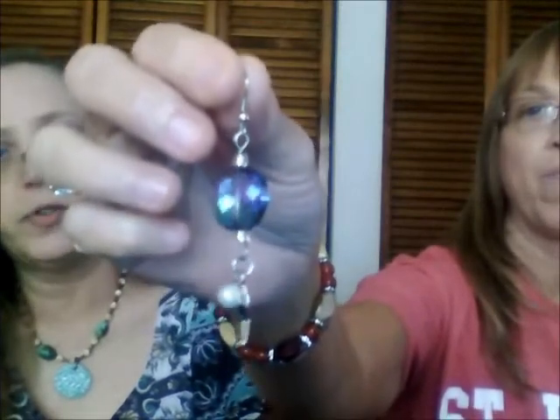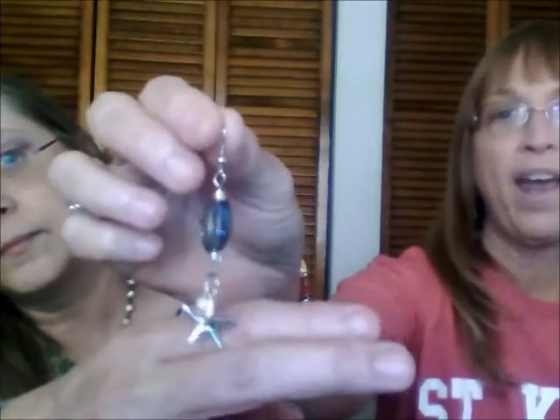Terry's finished object: for the cruise's elegant night, she bought a dress with chain detailing and wanted some big tropical-ish earrings to match. She picked up supplies at a local craft store and made earrings featuring a little starfish, a pearl, and a big sparkly crystal. They look very dramatic — a nice example of matching jewelry to your outfit.